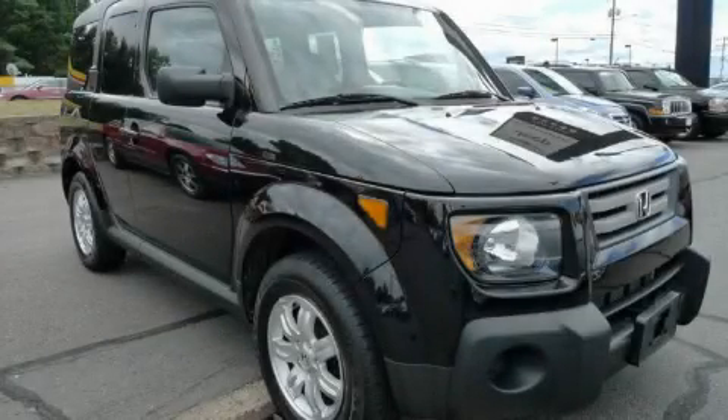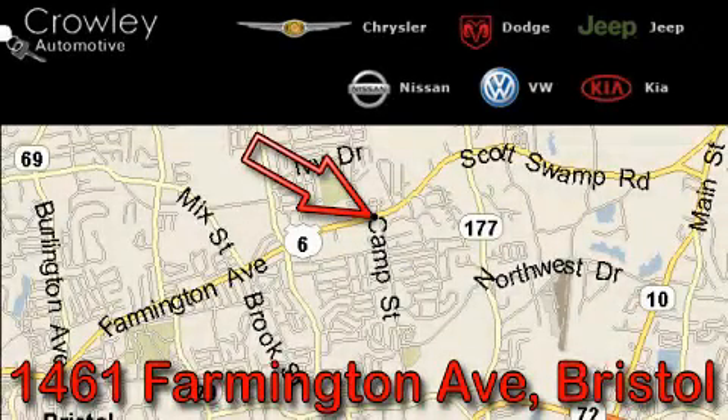Contact us today to schedule your opportunity to see this automobile in person. Thank you for your interest in the vehicle. Please visit our website at CrowleyAuto.com for more information.